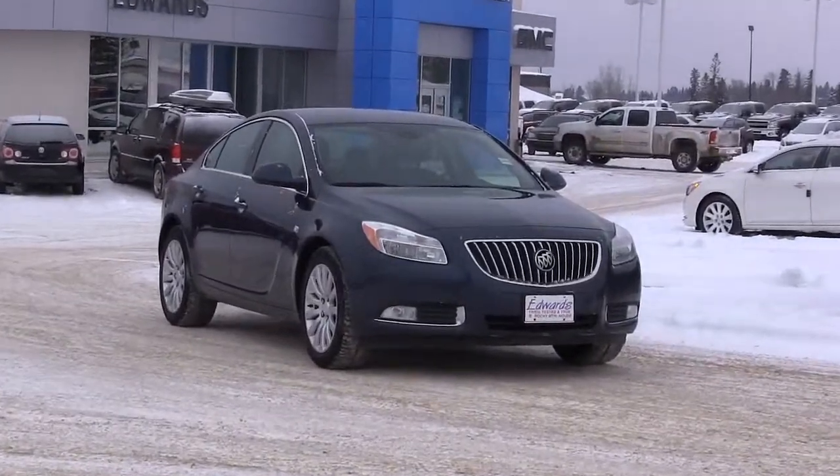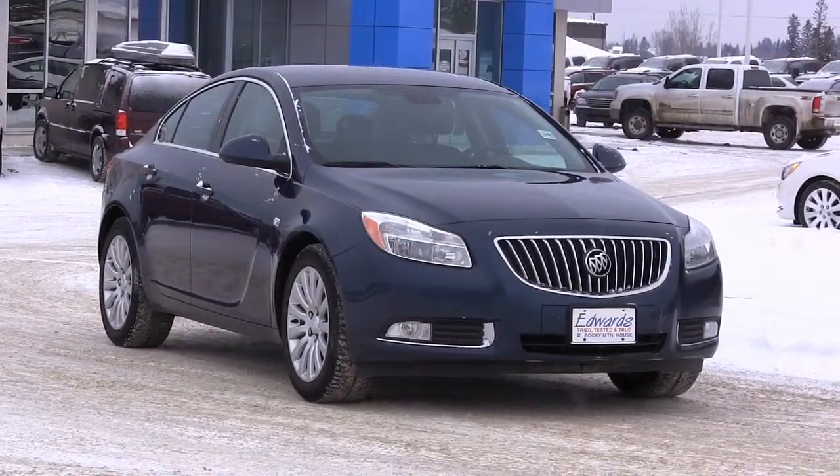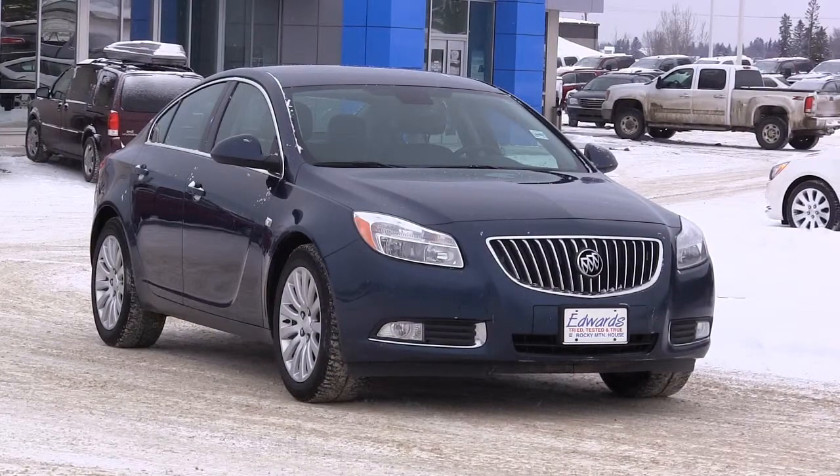The Buick Regal is a mid-sized sedan capable of hauling five passengers. Its 2.4-liter four-cylinder engine generates 182 horsepower and 172 pound-feet of torque.